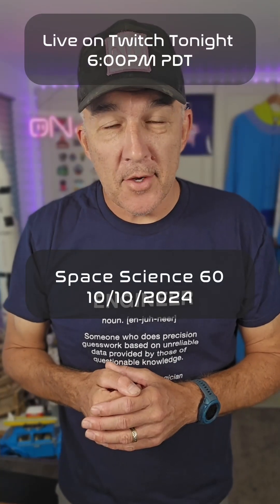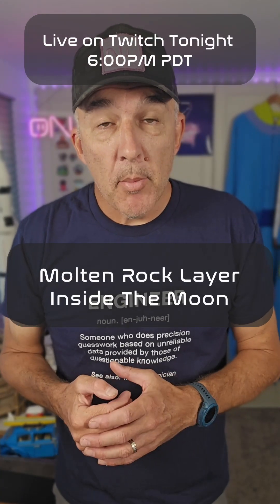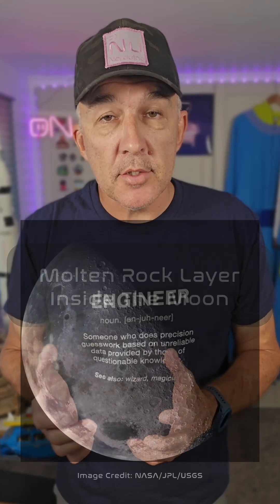It turns out the Moon may not be made out of cheese after all. New research suggests the Moon has a partially molten layer of rock just above its core.